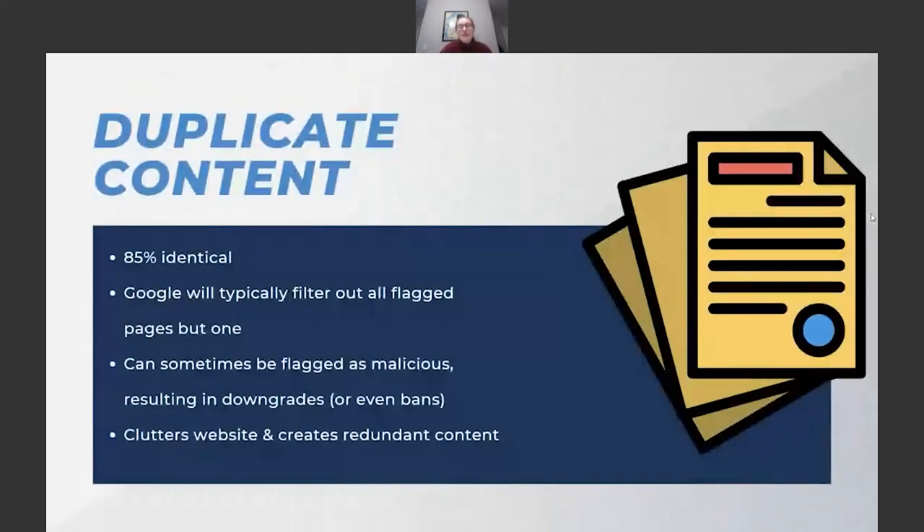Duplicate content is any content — be it text on a page, meta descriptions, title tags, or any kind of text content — that is 85% identical or more across two or more pages. This is an issue because Google sees it as trying to trick the system. In the past, people got knocked for keyword stuffing — reading a page where a keyword like 'chiropractor' appears every other sentence — and Google started penalizing for that.